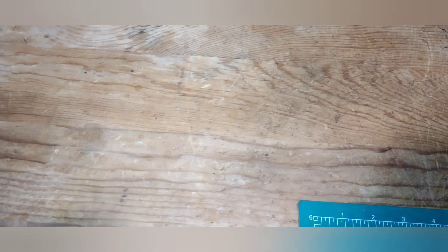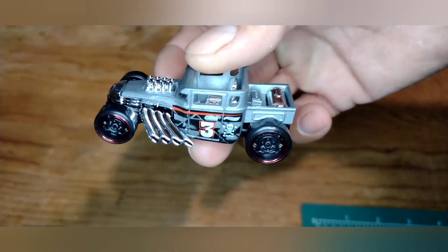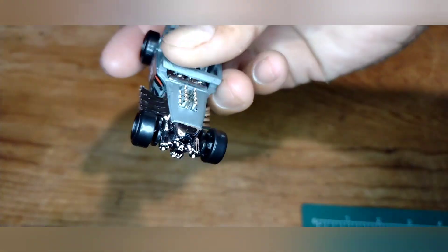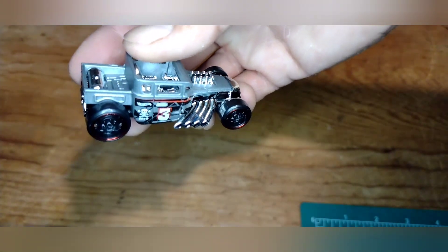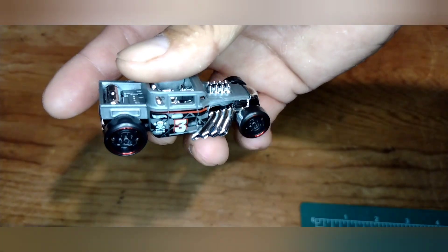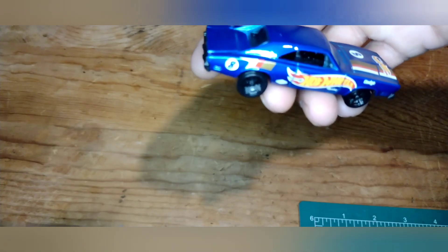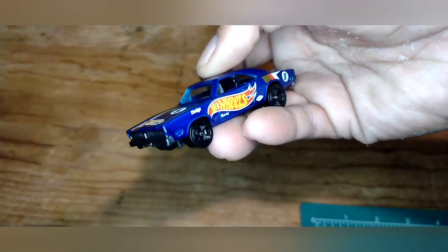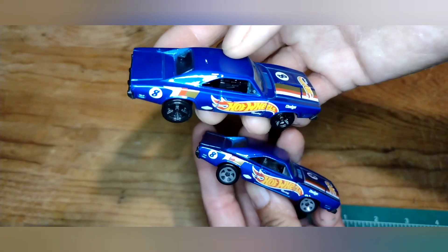Let me get into it and show you a few finds I found this morning. This Bone Shaker was in that collection — I don't have it carded so I figured I'd open it up and add it to the Bone Shaker collection. The number three reminds me of Dale Earnhardt — pretty cool. I did open one previously to do a wheel swap but I didn't like the way it came out, so I'm going to go back with the original.